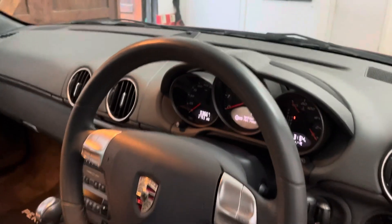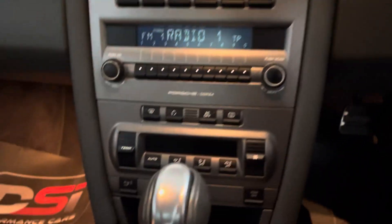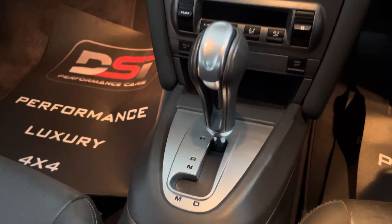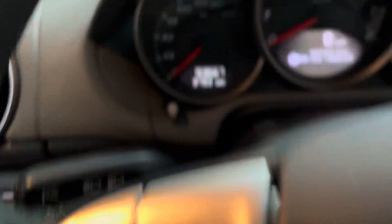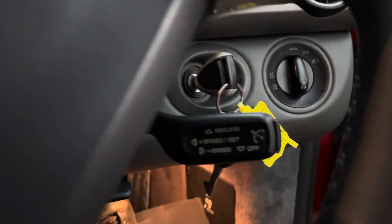The steering wheel is in very good condition. Like I said, we've sold a lot of these, but this looks the same condition as ones I've sold with 50,000 miles - so I think that's a credit to the previous owners. There's your mileage, just over 93,000. It's also got cruise control.